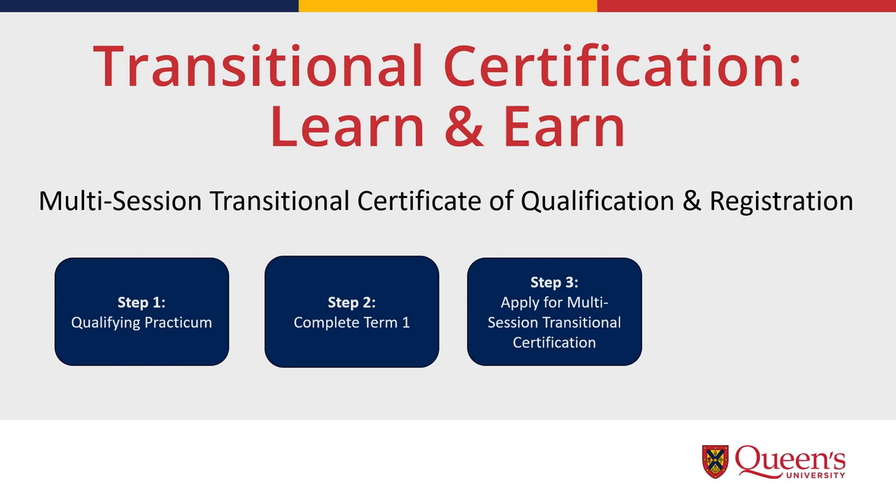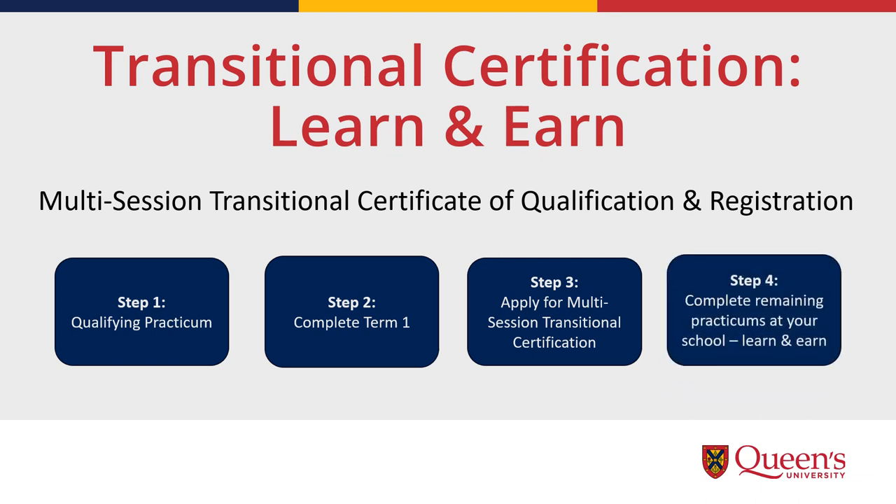Step three is to apply for the multi-session transitional certification through the OCT. Once you receive the transitional certification, you are able to use your workplace as your practicum experience, which means you can complete the program while you are also getting paid by the school board.